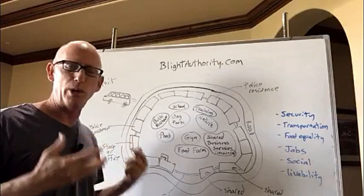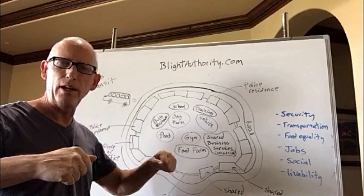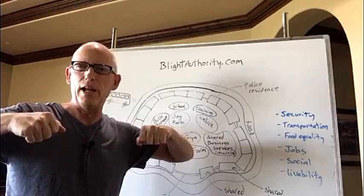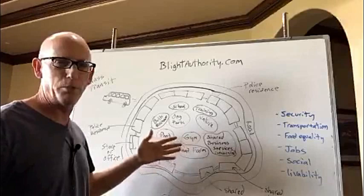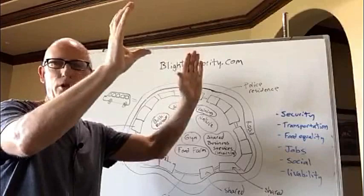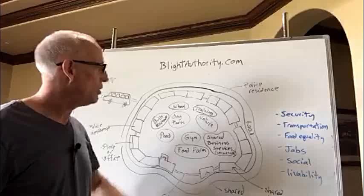Imagine starting this community by training people to build it — specifically how to be builders for this community. There's a video on the Blight Authority right now about insulated concrete forms, or ICFs. They're big blocks that one human can pick up without much trouble and they fit together like Legos. You can see videos of people building an entire house in one day once the foundation is done. Imagine modular ways to build homes — suppose instead of painting the interior you could take modular little blocks and stick them onto the wall. If you want to change them, you take them out, resell them, put up new ones. Your house doesn't have to be one color.